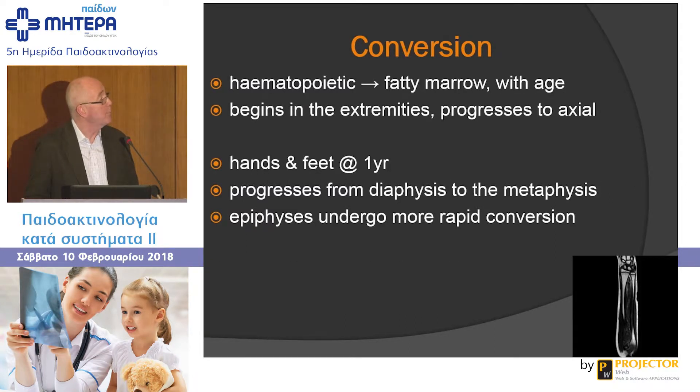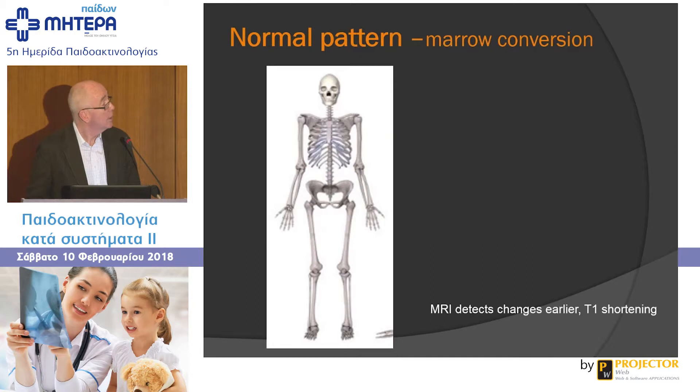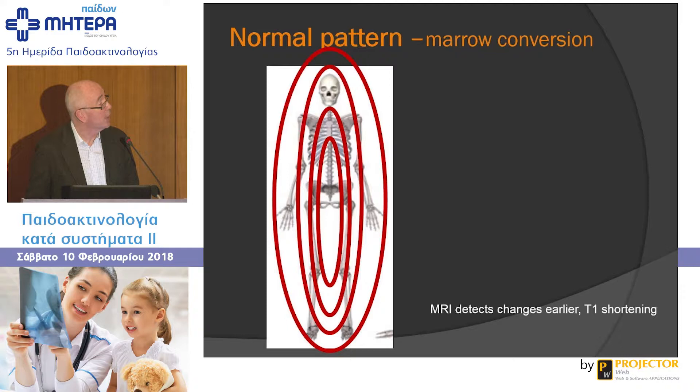In early infancy, normal hemopoietic marrow has lower signal than muscle, but beyond infancy, normal T1 marrow has the same signal as muscle. Marrow converts with age — hemopoietic marrow becomes fatty over time. That change begins in the extremities and progresses to the axial skeleton. For example, hands and feet have fatty marrow in a child at one year of age. In a long bone, the change begins in the diaphysis and progresses to the metaphysis. The epiphyses undergo more rapid conversion — once you see the ossified femoral head at four to six months of age, you'll have fatty marrow in that femoral head six months later.